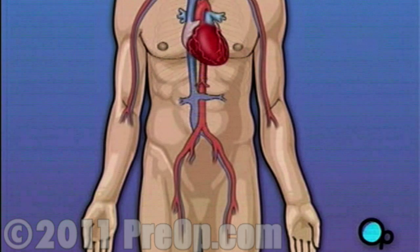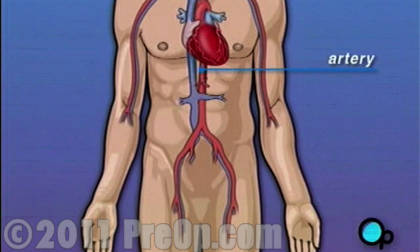The vessels that supply the body with oxygen-rich blood are called arteries. The vessels that return blood to the heart are called veins.